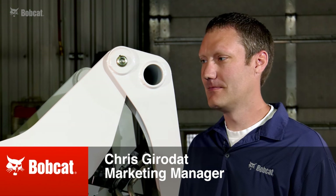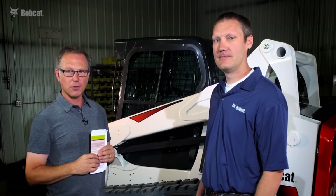We're at the Bobcat Company shop today, and we're talking with Chris Judot, who's a marketing manager at Bobcat, and he's going to tell us a little bit about the mid-generation loaders.